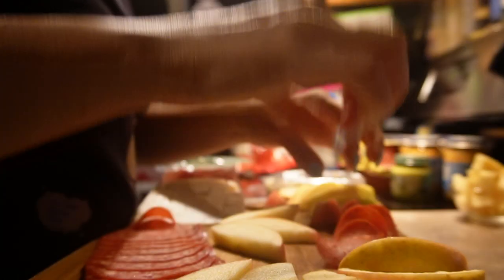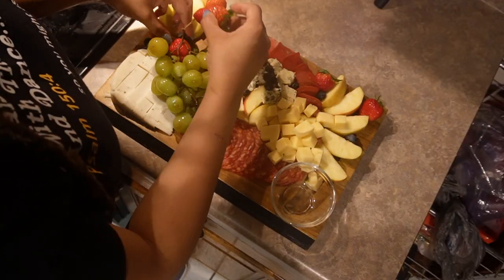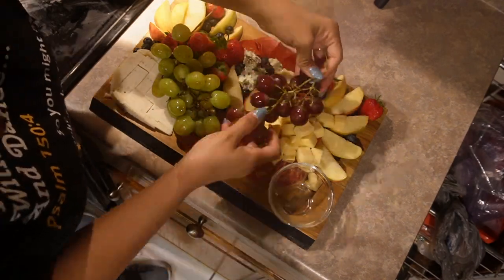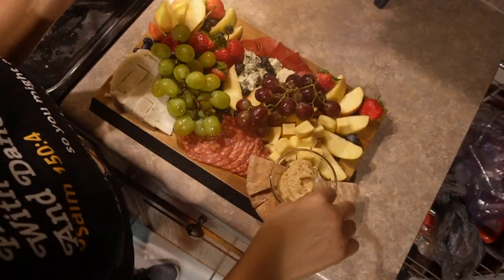When involving a partner, feel free to make it a fun activity. Both of you can pick a theme for the board and take turns adding tasty combinations until your charcuterie board is complete. If you really want to mix it up, both of you can create a board for the other partner and present it prior to your bath. From there, you two can feed each other in the bath, and I think you know how the rest of the story turns out.